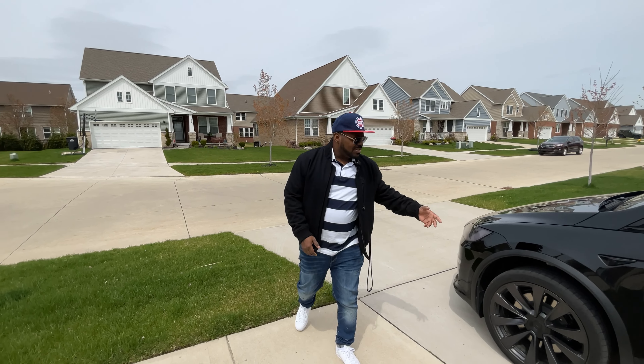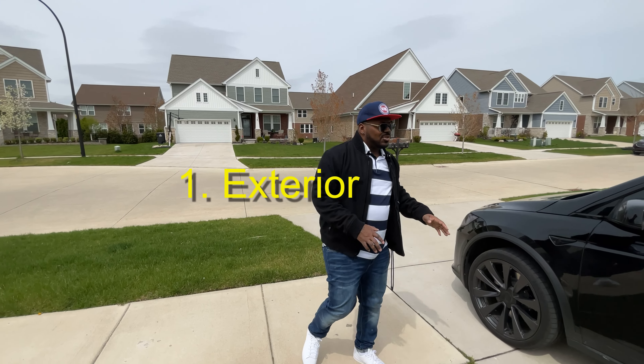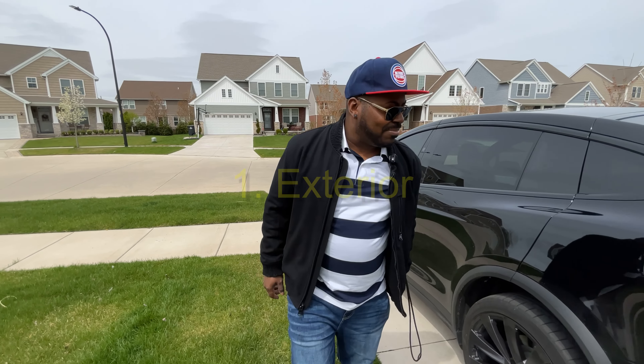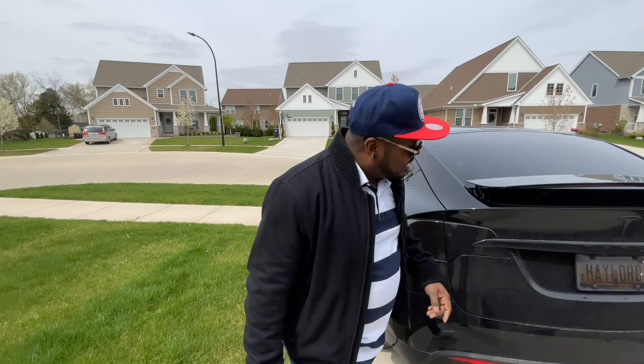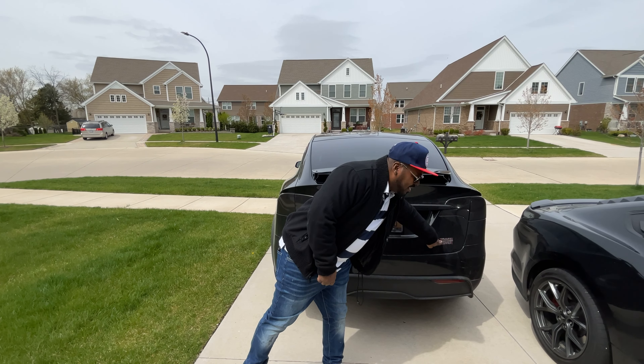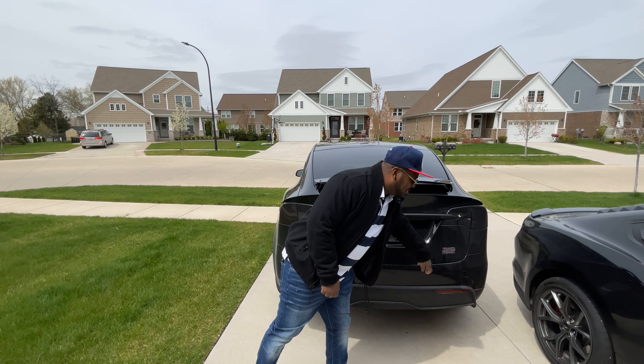All right, y'all. So obviously I got the black exterior — that's one of my favorite colors on any car. As you can see, I got three black beauties. And if you want to know you got that Plaid, you got to have that Plaid logo. That means it's killing everything in the game right now — Bugattis, everything. So if you ain't got that, you ain't got the Plaid.